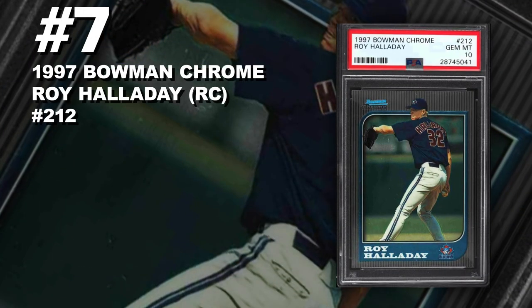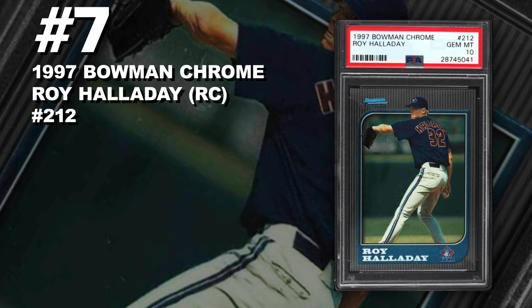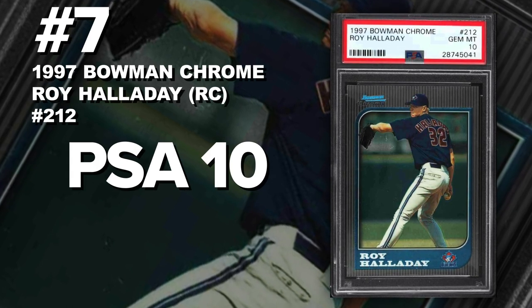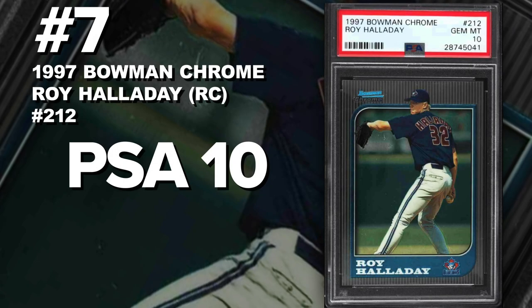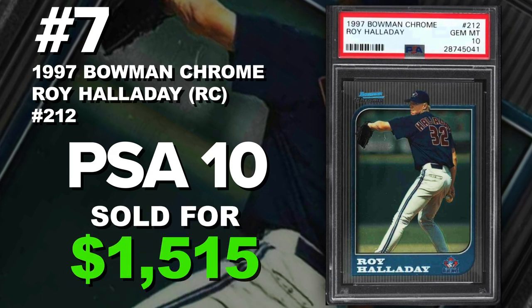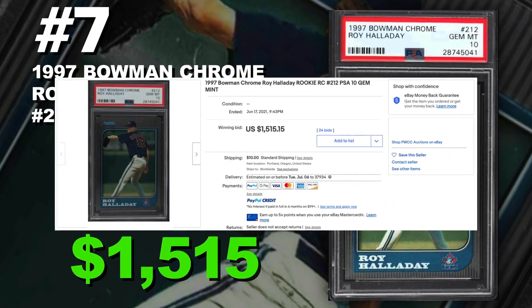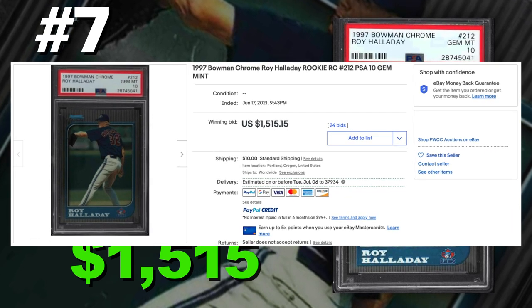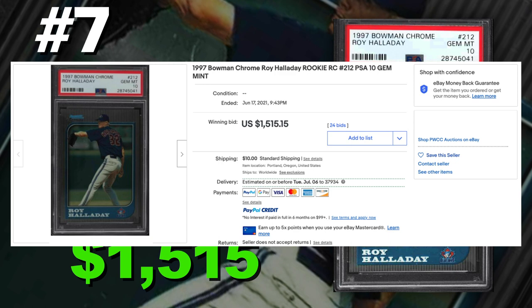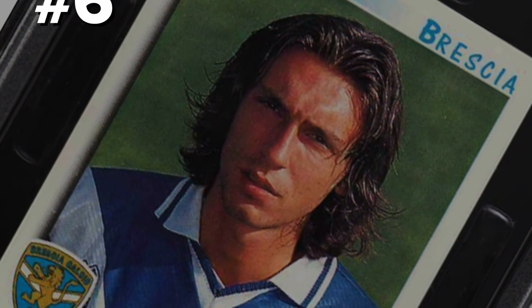Coming in at number seven is a 1997 Bowman Chrome Roy Halladay rookie card number 212, graded PSA 10 gem mint condition. Current PSA 10 population of 135 with just around 800 submitted to PSA so far. Sold at auction on June 17th for $1,515. Halladay is known for his outstanding durability — he led the league in complete games seven times, the most of any pitcher whose career began after 1945. He also led the league in strikeout-to-walk ratio five times and innings pitched four times, making him one of the most dominant pitchers of his era with the Toronto Blue Jays and Philadelphia Phillies.